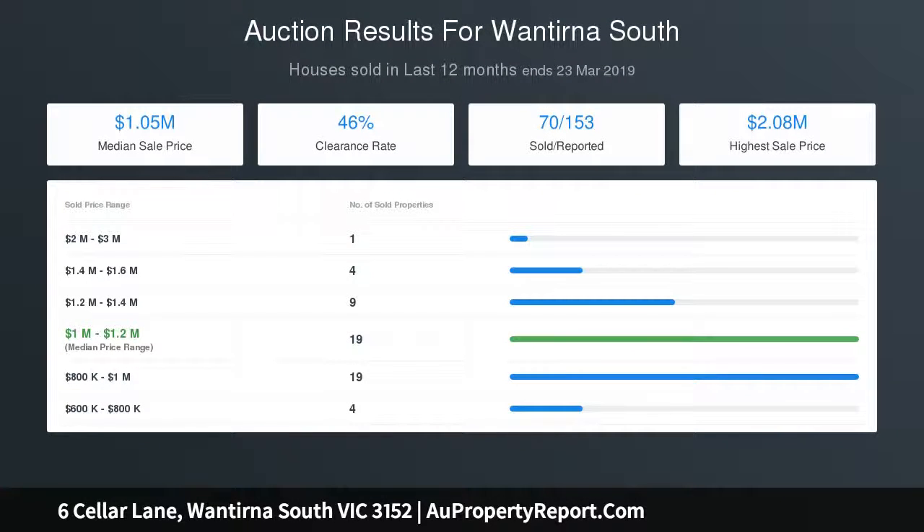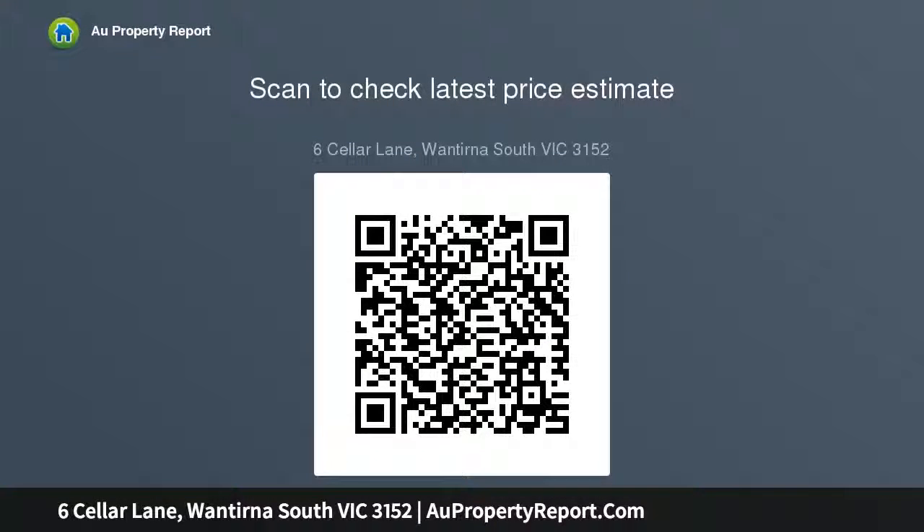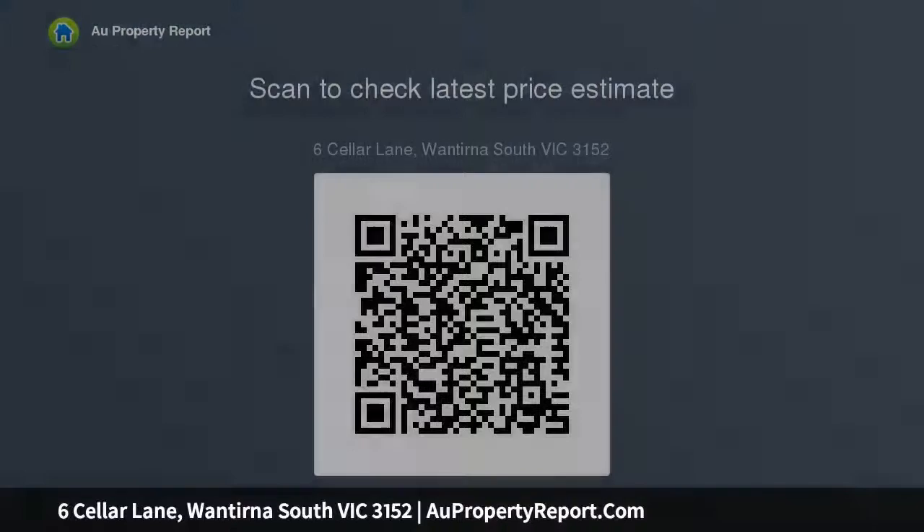Ideal for teens or as a secondary living space for entertaining, the retreat rests off to the side, while the four robed bedrooms include a master bedroom with walk-in robe and jewel vanity en suite, further supplemented by a sparkling family bathroom, separate toilet and full-sized laundry, brilliantly topped off by a zone 5-star ducted heating.